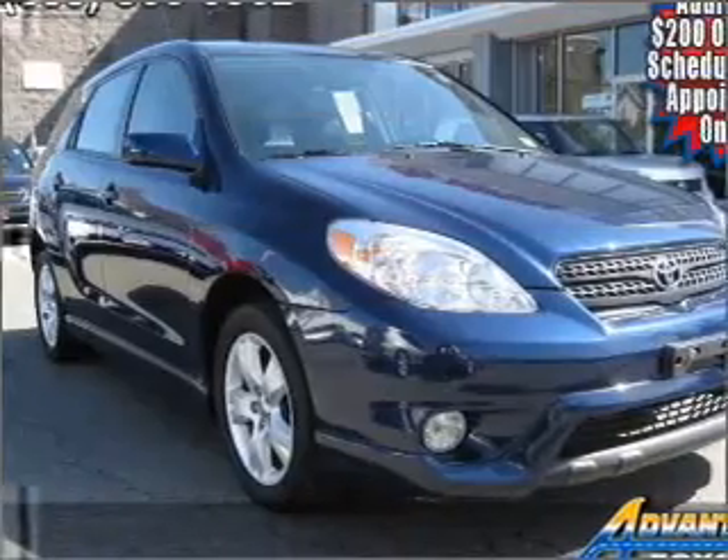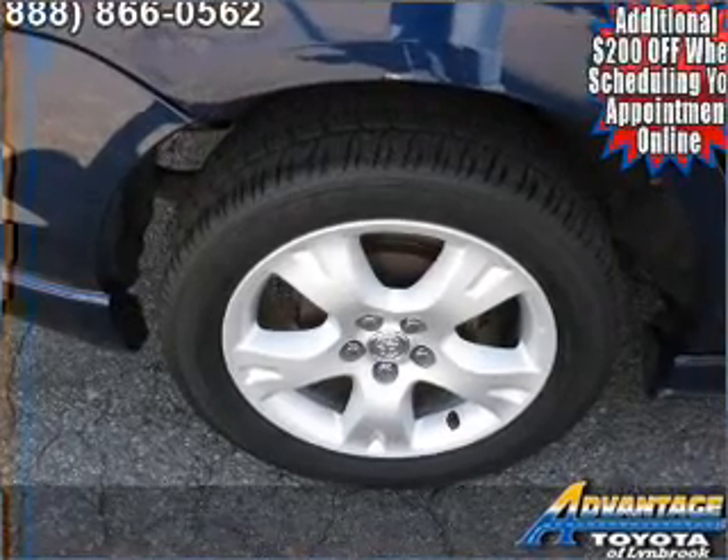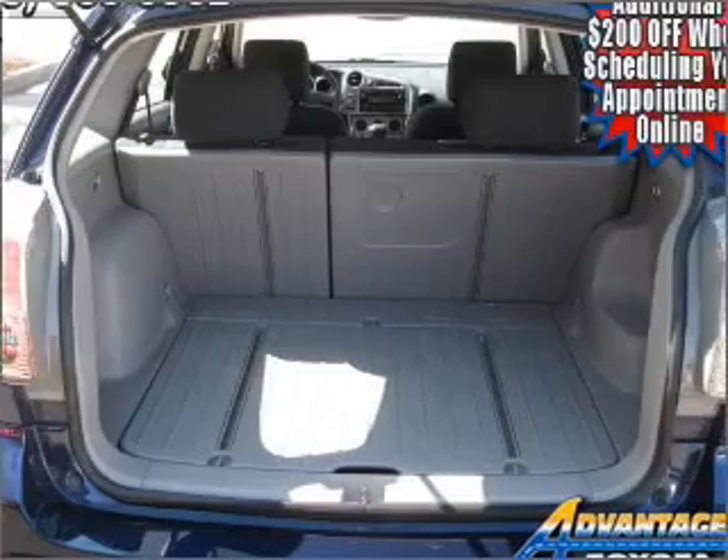Air conditioning, power door locks, power windows, power steering, an alarm system, an AM/FM stereo with a CD player, and an adjustable tilt steering wheel. Call today to schedule a test drive.